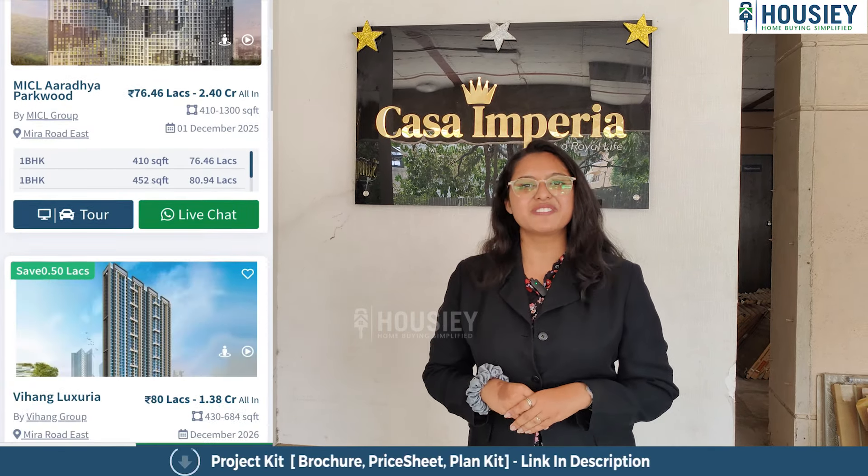So this is your 2BHK sample flat with 726 square feet carpet area. At the entrance you will get a video door phone. From the entrance you will get your lobby space for your privacy.